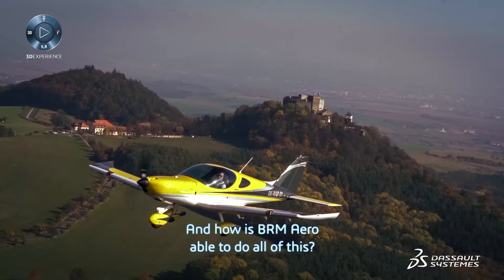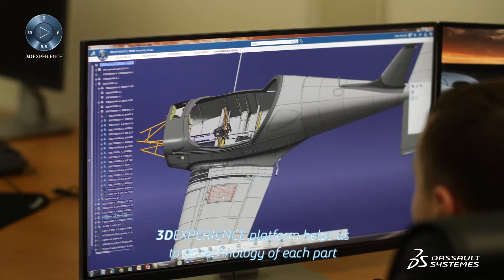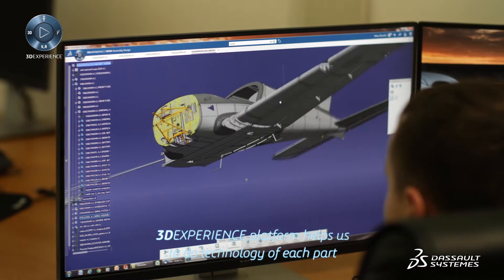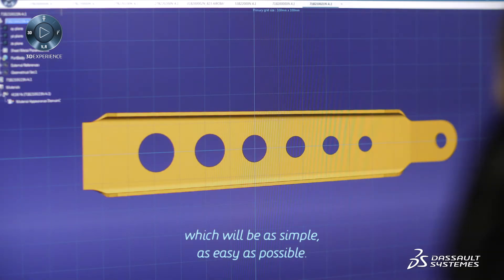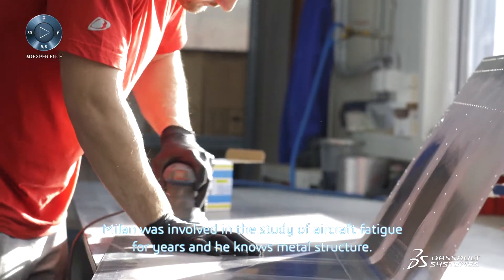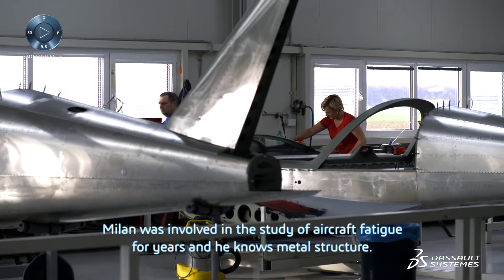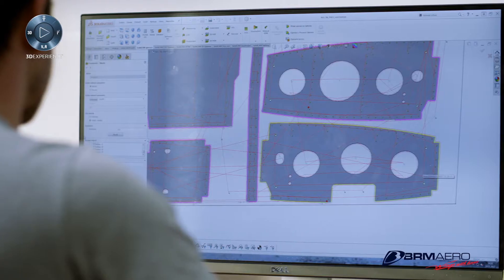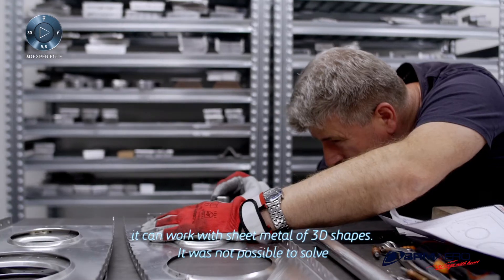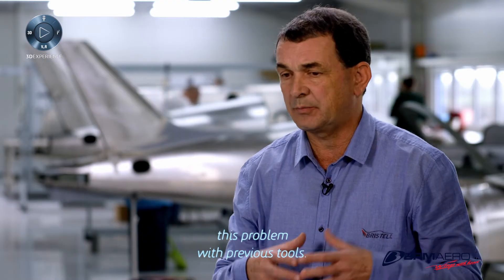And how is BRM Aero able to do all of this? The 3DEXPERIENCE platform helps us to develop the technology of each part to be as simple and as easy as possible. Milan was involved in the study of aircraft fatigue for years, and he knows metal structure. The biggest advantage of the 3DEXPERIENCE platform is that it can work with sheet metal of 3D shapes — it was not possible to solve this problem with previous tools.